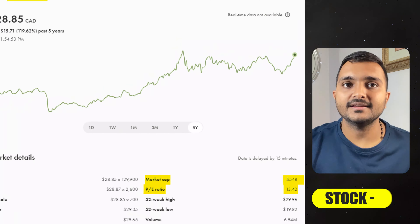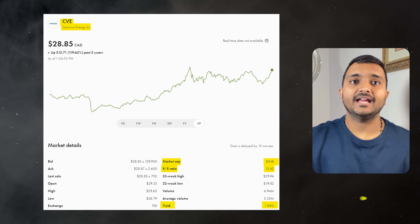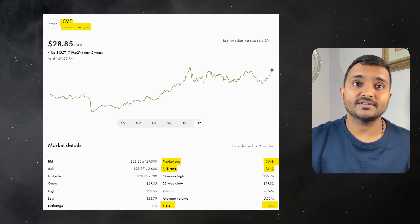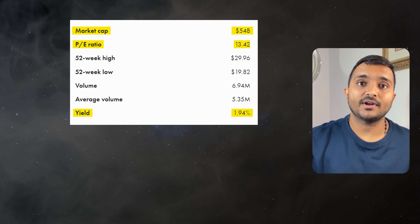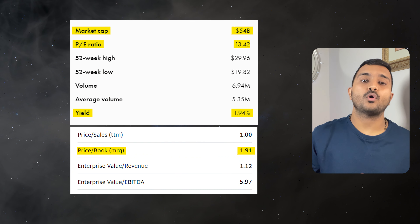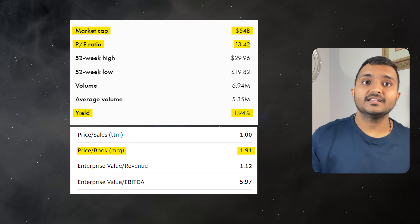The 19th company is Cenovus Energy Inc., ticker symbol CVE, trading at $29.05 Canadian dollars. With a PE ratio of 13.21 and PB ratio of 1.88, it offers a dividend yield of 1.97%. It is a Canadian integrated oil and natural gas company.